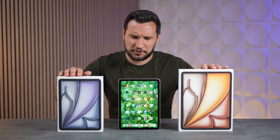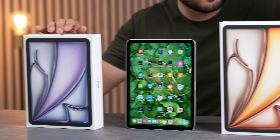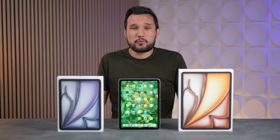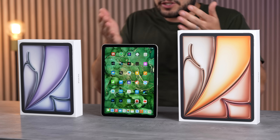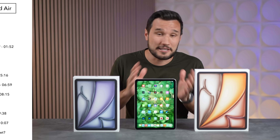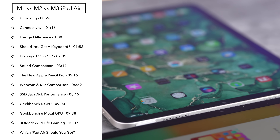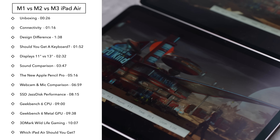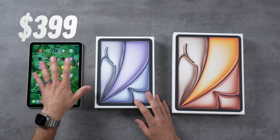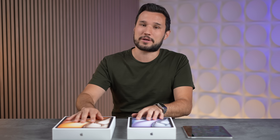Apple finally fixed some of the issues with their iPad Air and also made a larger size that is actually affordable. Which one should you buy? You can get the M1 Air for $399 right now — we'll leave a link in the description. In this video we're going to compare everything: display sizes, cameras, speakers, performance, storage speed, and more. We have the $399, $699, and $799 models.